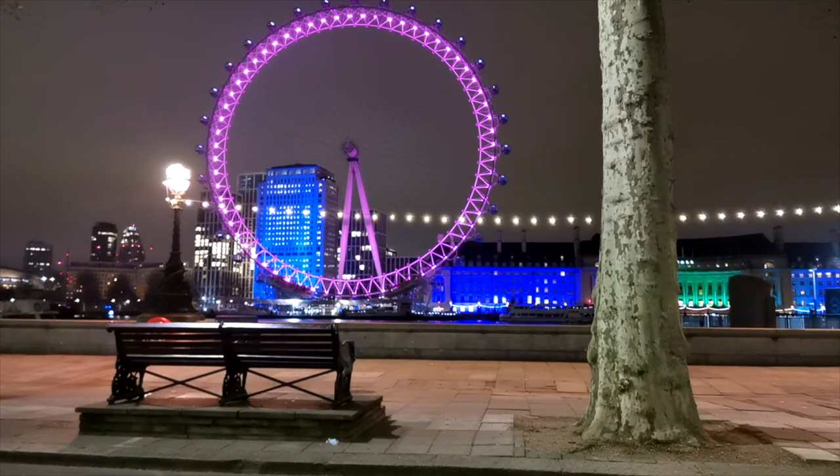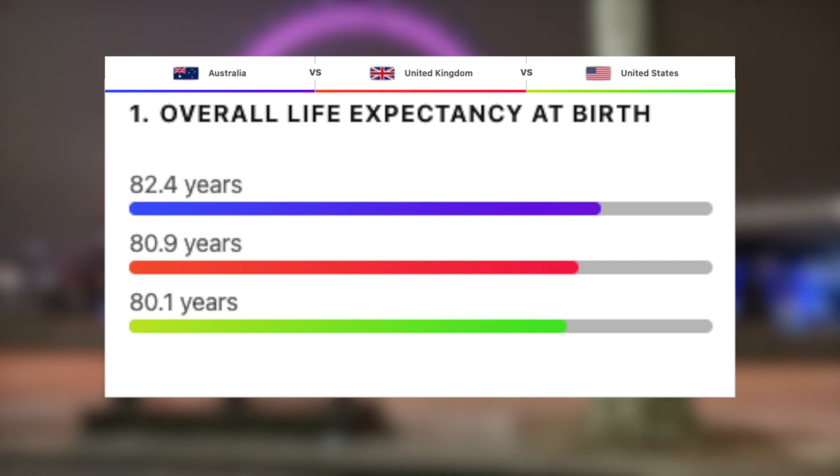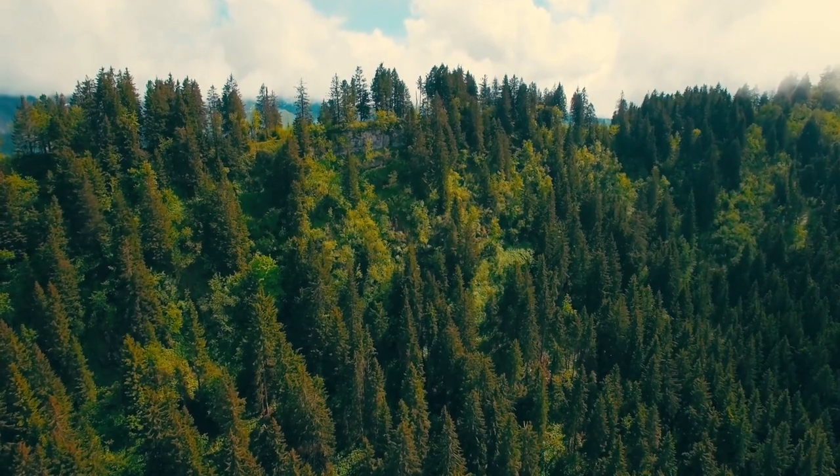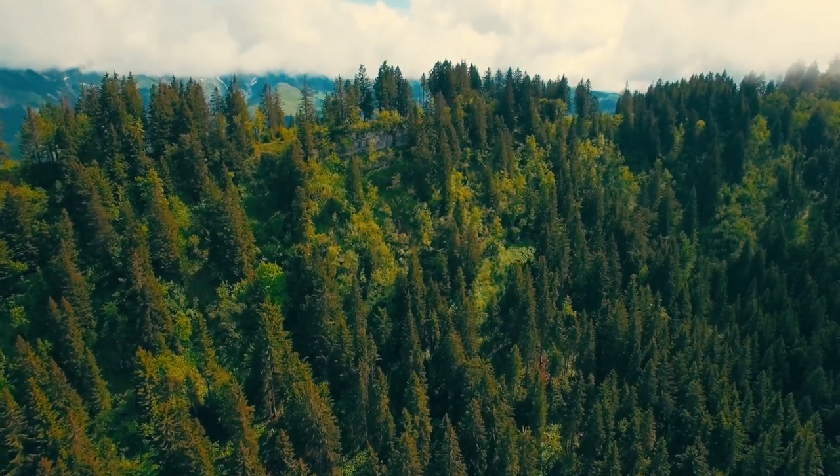Finally, let's take a look at the life expectancy and average age of the population for these three countries. As expected, this one is super close. Australia takes the win for life expectancy with 82.4 years, followed by the UK with 80.9, and then just behind we have the US with 80.1. For the average age, the US actually takes the win here with 38.2, followed by Australia with 38.8, and then the oldest of the three, the UK with 40.5.